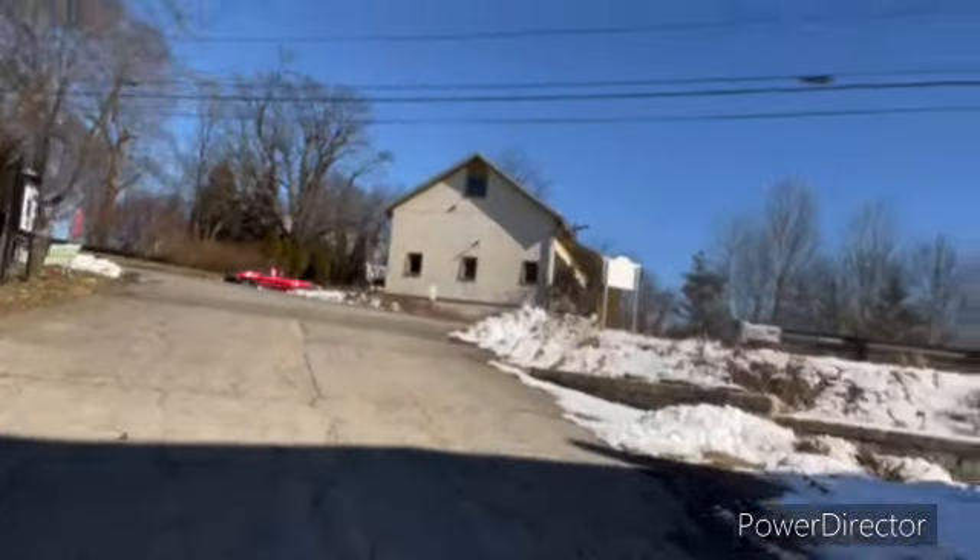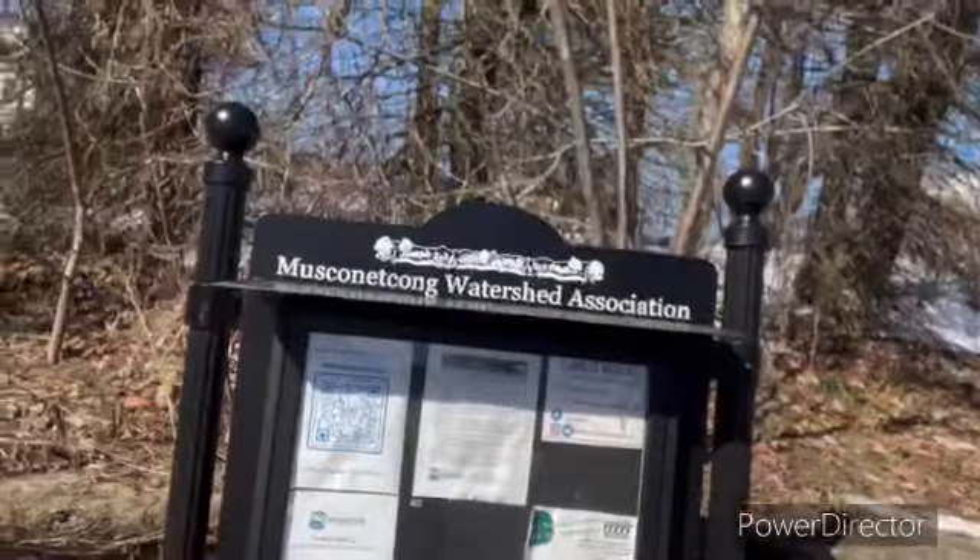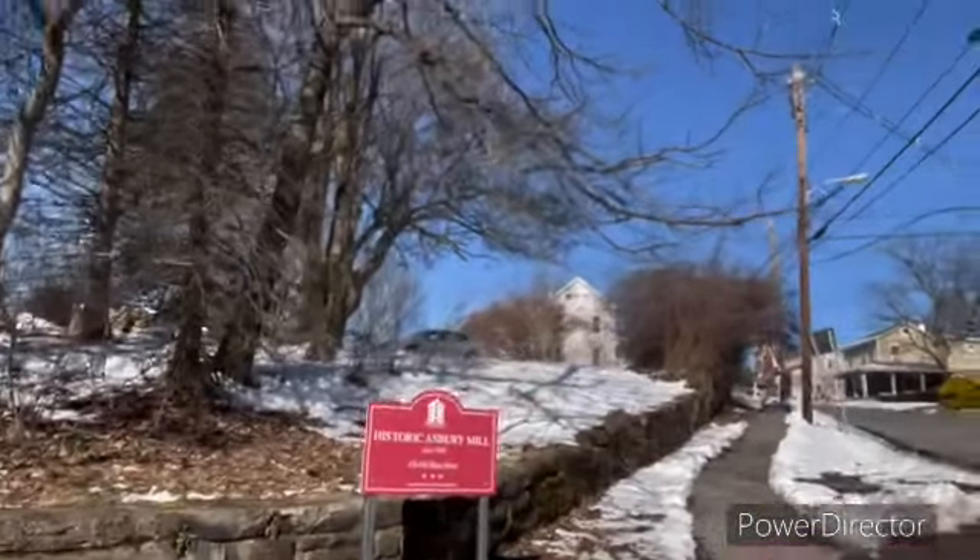We went through a different town and found this. I'll walk up — you can see the building. This is the front of the building, apparently. We're going to go up the driveway because there is information. Muskehonic Watershed. Historic Asbury Mill, 1865. So this is where we are.